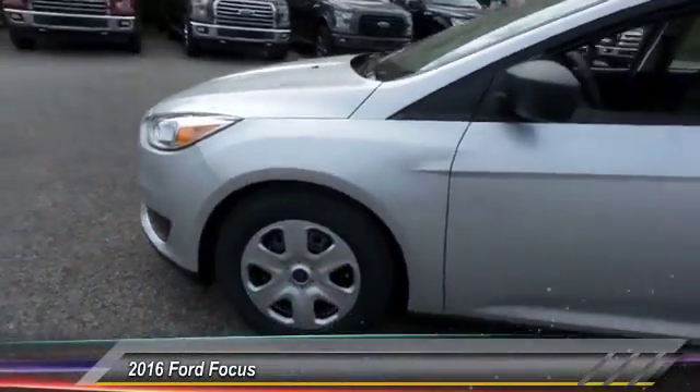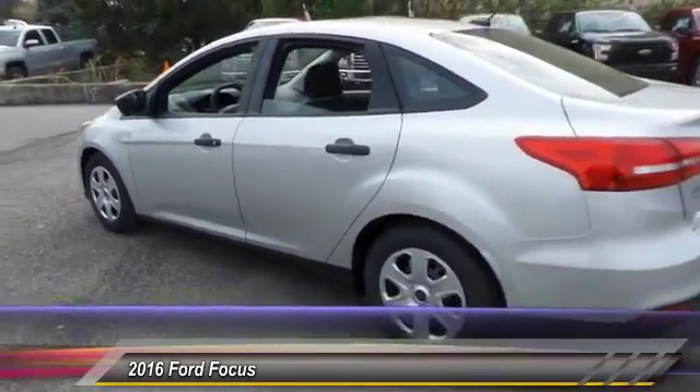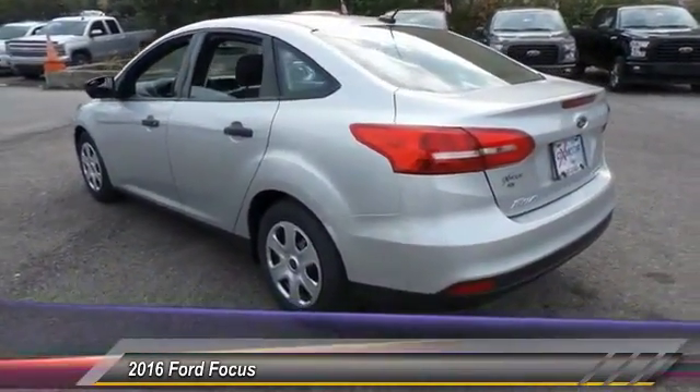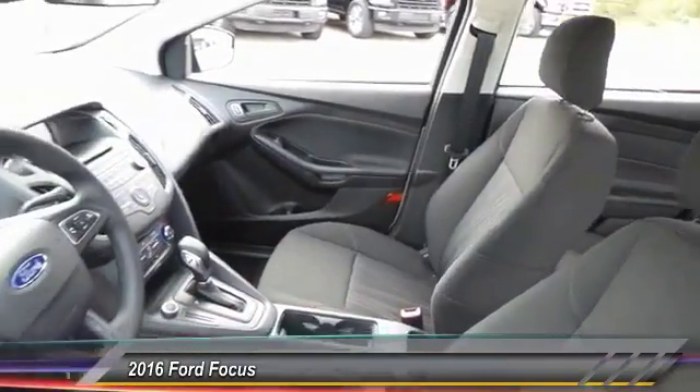The 2016 Ford Focus. Focus has more cool tech, more of what you're looking for. From any point of view, more than meets the eye. And is priced below $20,000.